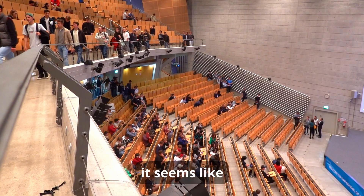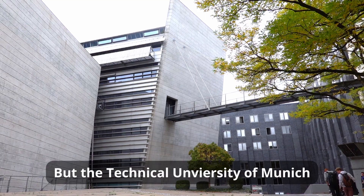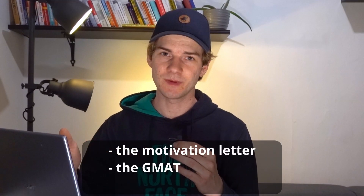When applying for university, it seems like you don't know at all how your chances of getting accepted are. But the Technical University of Munich is actually very transparent with how they select candidates. You can find out how good your chances are of getting in, and therefore how much effort you should put into documents that still influence your chances, like the motivation letter, the GMAT, and the essay.